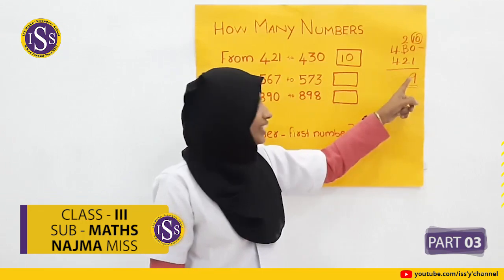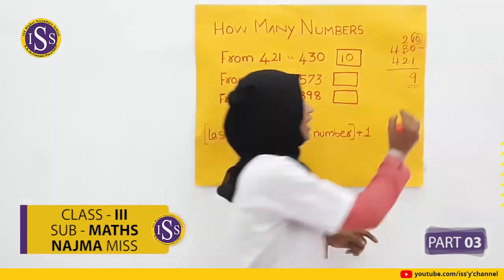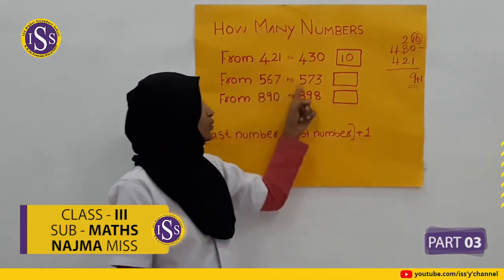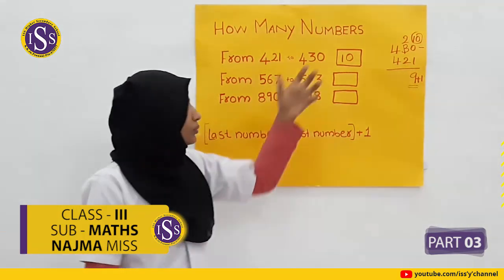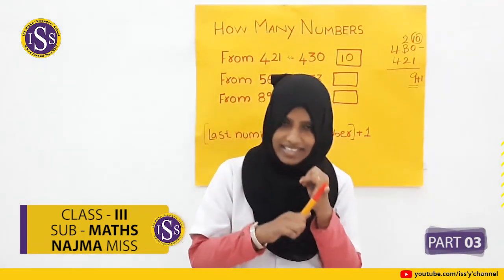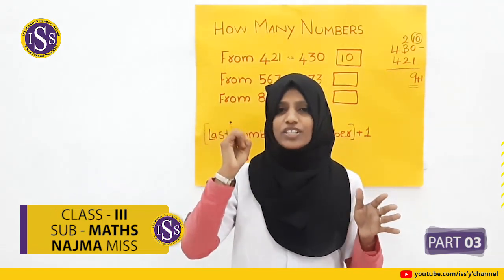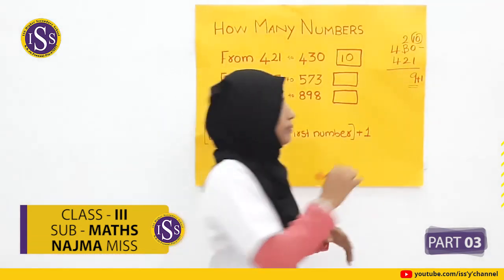Next: how many numbers from 567 to 573? Counting: 567, 568, 569, 570, 571, 572, 573. How many numbers? 7 numbers.